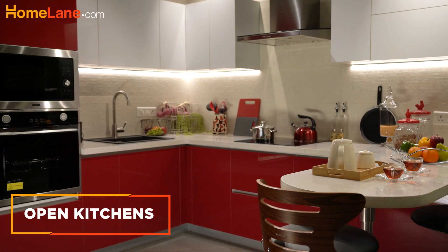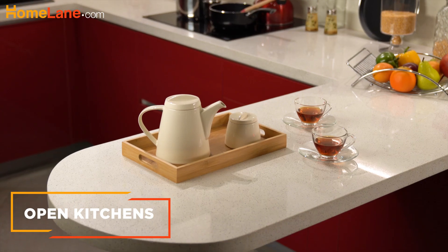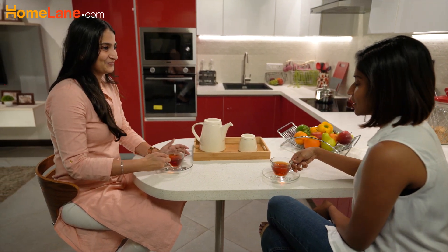With breakfast units becoming part of the open kitchen layouts, a kitchen is no more a space to just cook. They are perfect for those quick and casual meals.